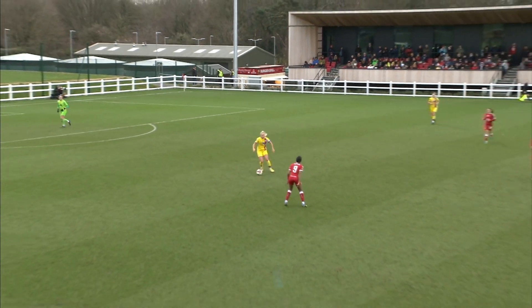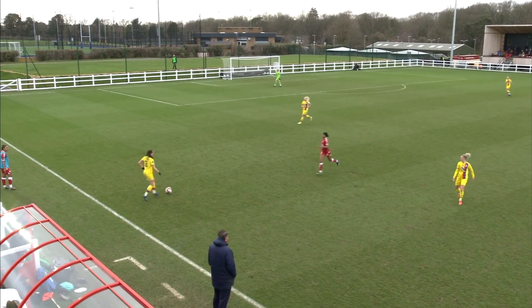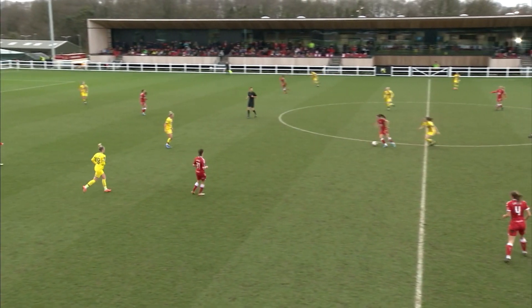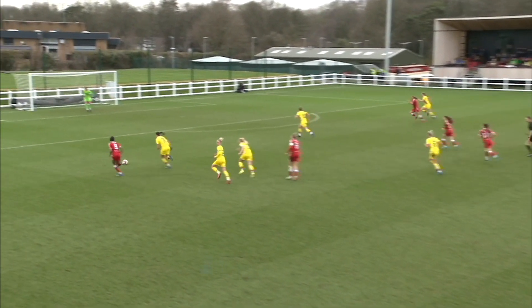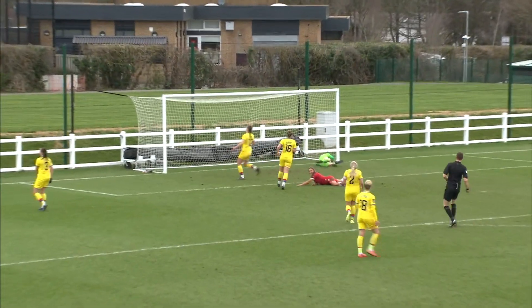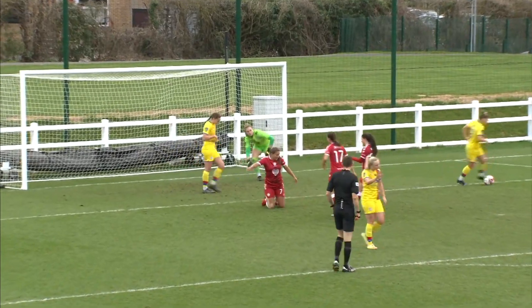Crystal Palace have really struggled to play out from the back in the opening exchanges here. This is Cowan — need to be a little more Route 1 potentially. Well, that's given away. This is Davis again, and now it's with Parma, and this is Johnson, and she's got space. And now it's Harrison. And Crystal Palace have been punished again — Bristol City lead by two goals to nil.